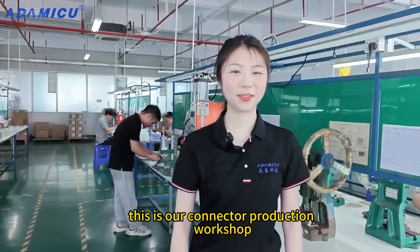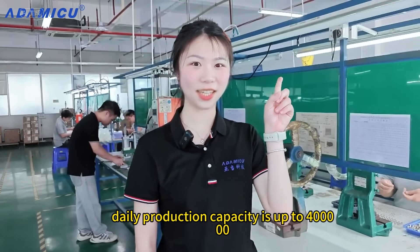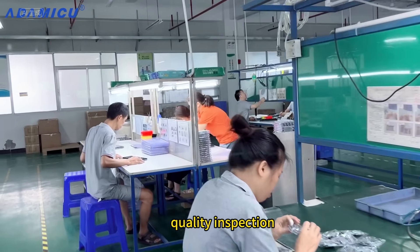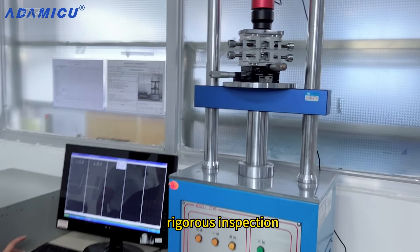This is our connector production workshop, equipped with 12 production lines. Daily production capacity is up to 400. Our management team covers production line management, quality inspection, packaging, and shipping. We guarantee that every product leaving the factory has undergone meticulous and rigorous inspection.